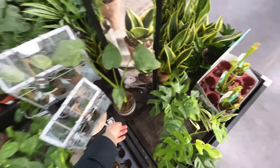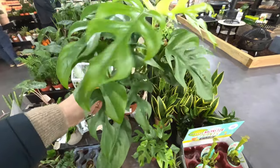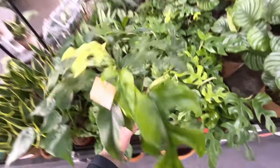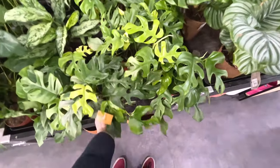Monstera looking a bit ropey. What's this? Monstera minima - that's interesting, £17. More of these minimas - they've all got the fenestration in the leaves. Looks nice.